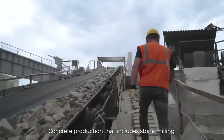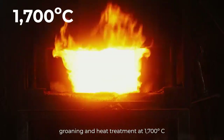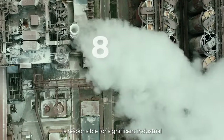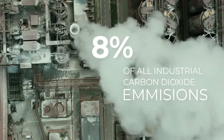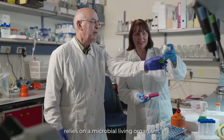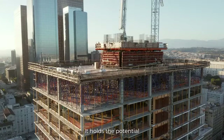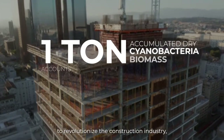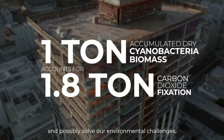Concrete production — including stone milling, grinding and heat treatment at 1,700 degrees Celsius — is responsible for significant industrial carbon dioxide emissions. Our solution to such environmental challenges relies on a microbial living organism: cyanobacteria. It holds the potential to revolutionize the construction industry and possibly solve our environmental challenges.